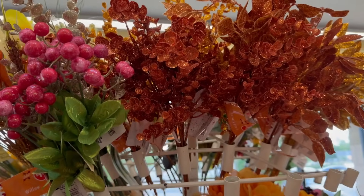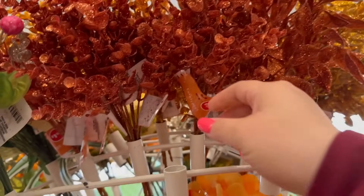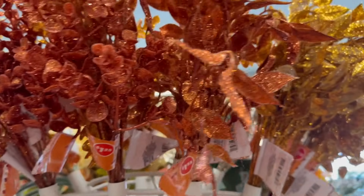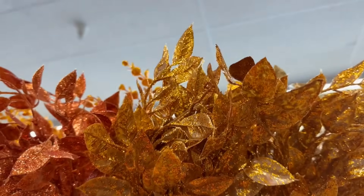We have these eucalyptus ones on this side — eucalyptus branches for $1.25 and they have a lot of glitter. And then you also have the bay leaves. These are really pretty.